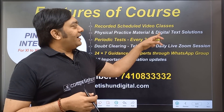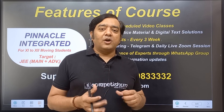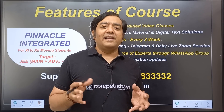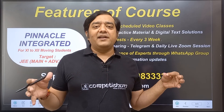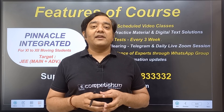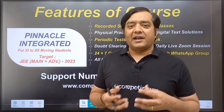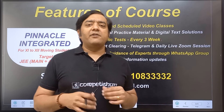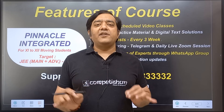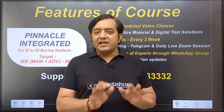The second feature is physical practice material and digital tech solutions. The material provided will be more than sufficient — we are providing material for students aiming for a top 10 All India Rank as well as those around rank 8,000–10,000. No additional book or material will be required. We will provide modules for practice as well as DPPs for revision. Each and every question will have a tech solution in the dashboard, so you won't need to waste time looking for a teacher.